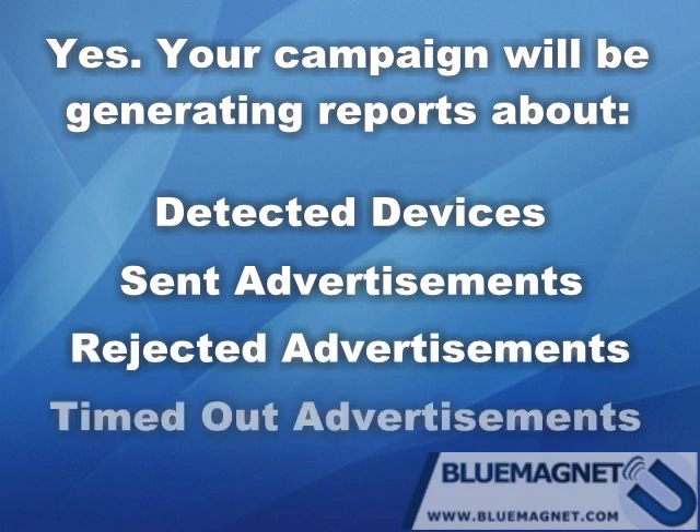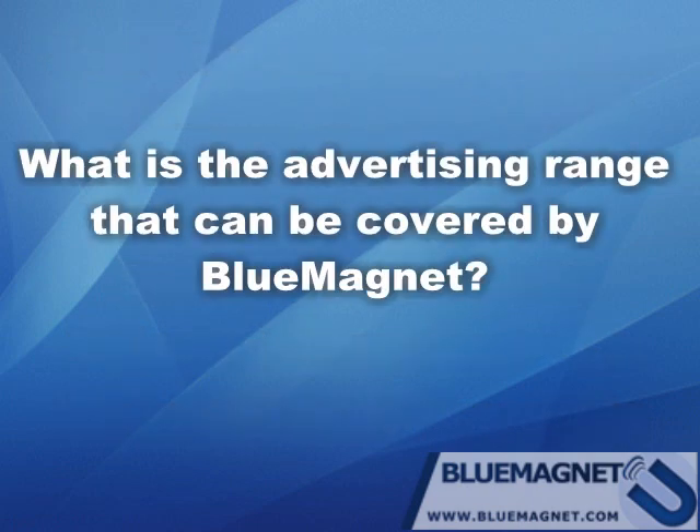Reports also include the number of rejected advertisements and the number of timed-out advertisements with no response. What is the advertising range that can be covered by Blue Magnet?